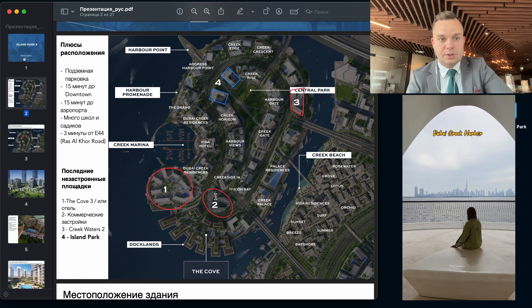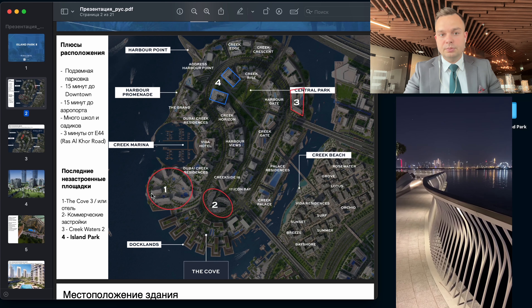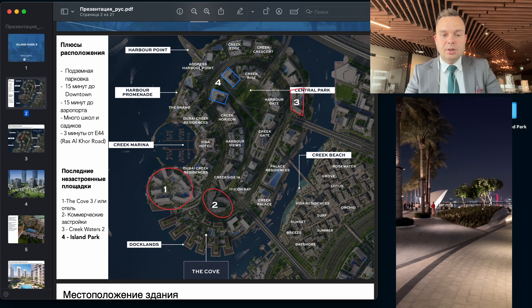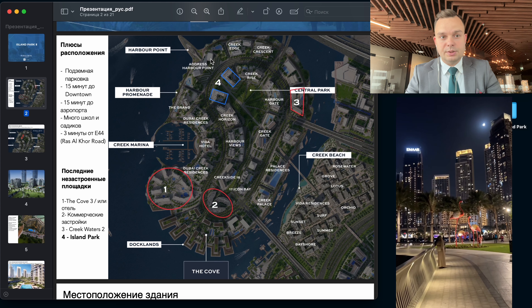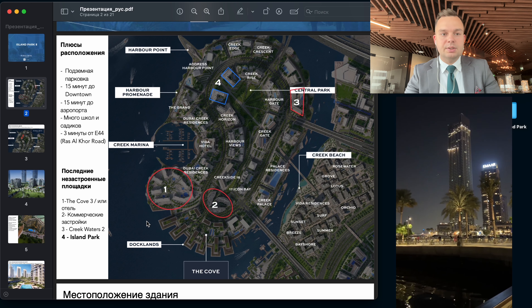As you can see, here is the island. Number one is the Cove number three, where construction works have already started. Then number three is the Creek Waters building, also construction started. And number two is commercial spaces. After these four plots are finished, all land on the island will have buildings on it. That's why these buildings are very interesting, because now Creek is rising to the other coast of Creek Harbor, which is named Creek Beach.